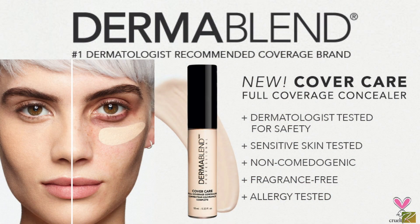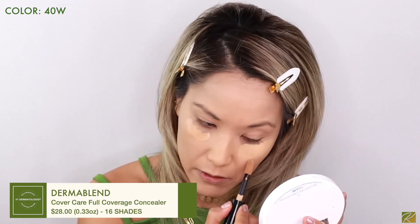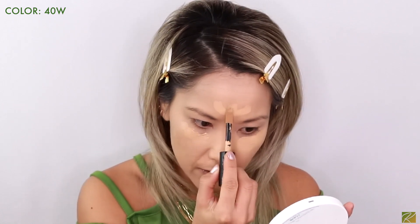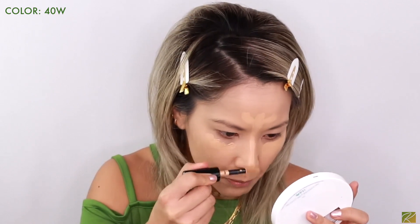Let's go in with the Dermablend concealer in 40W. I ended up keeping the 40 after swatching the 30 in a previous video. This is such a phenomenal concealer. What I love about Dermablend is they are dermatology-friendly and non-comedogenic — so great for sensitive skin girls and people with breakouts or just in general. Let's try this Zoeva brush — it's a lot like my Pat McGrath one, just bigger.